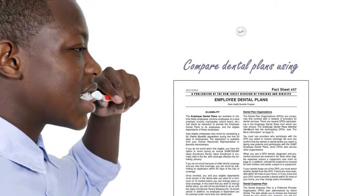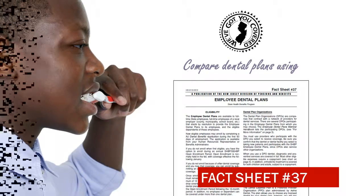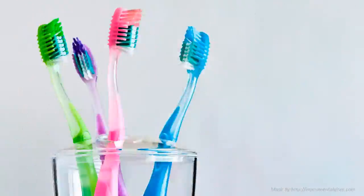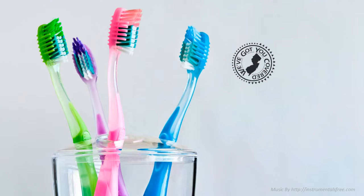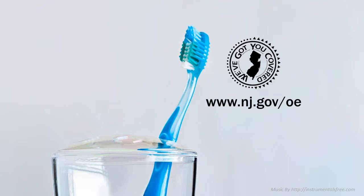You can use the summary chart in Fact Sheet 37 to compare benefit levels under each type of dental plan. To sign up for coverage or to change your dental coverage, click on the Health Capsule. You can also find more information on the Open Enrollment website, www.nj.gov/oe.